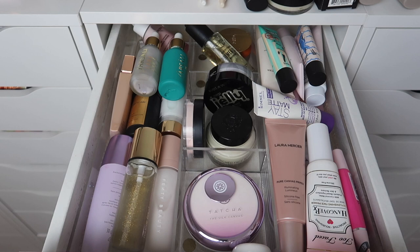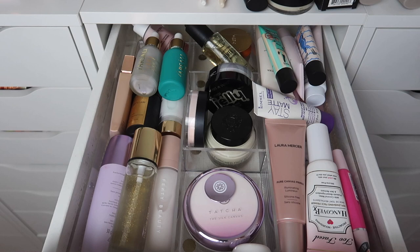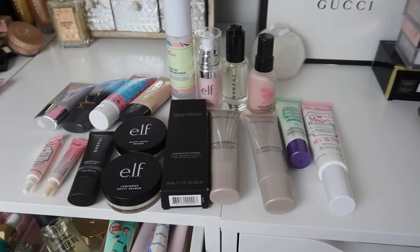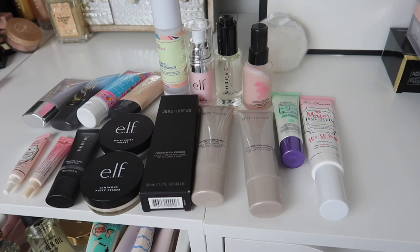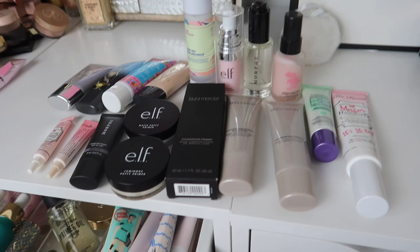Here is the drawer after. I know I still have a lot of primer, but I ended up keeping 28 — which I know is still probably too many, but I'm so happy with all these primers. A couple of them are closer to being done, like the Pat McGrath one. I'm decluttering 18 primers, which is 40% of my primer collection — not quite half but getting pretty close, so I'm really happy with it.